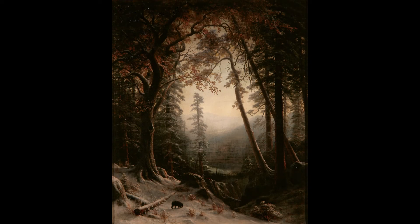Albert Bierstadt was a German immigrant to the United States. He studied art in Dusseldorf and is best known for his paintings created after he traveled out west in the mid to late 1800s, first with a U.S. Army mapping expedition and at least five other occasions sketching and photographing his experiences.